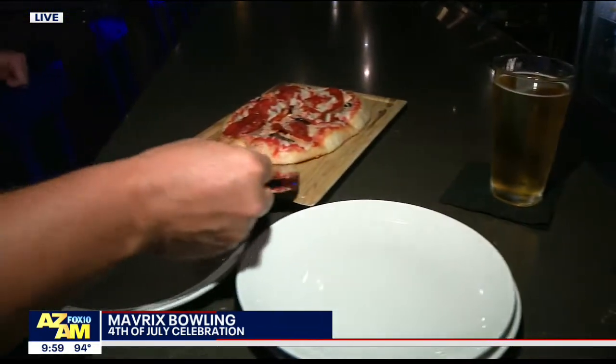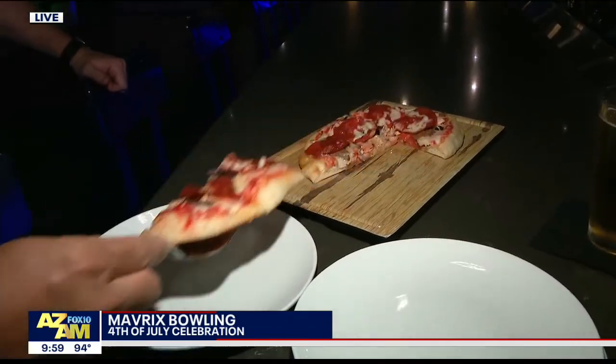And by the way, Renee and Troy, this is the works pizza.